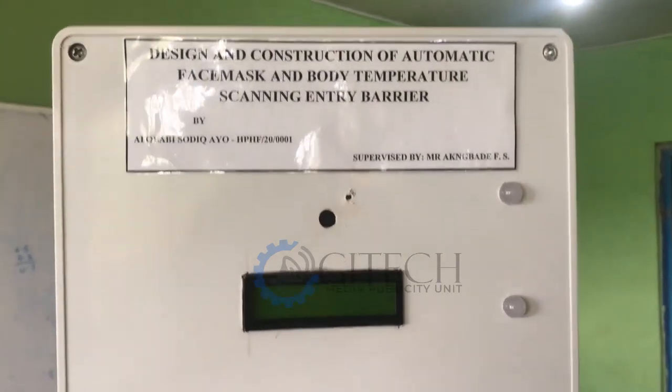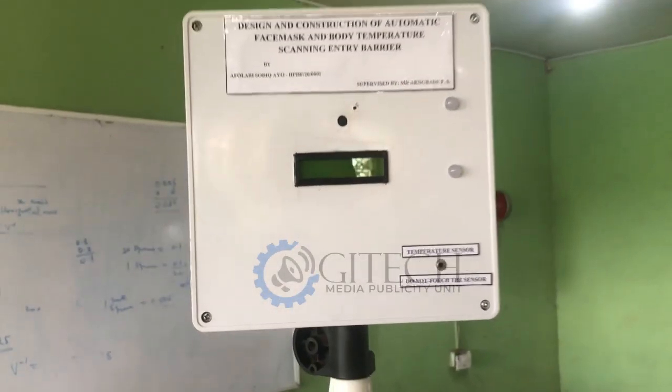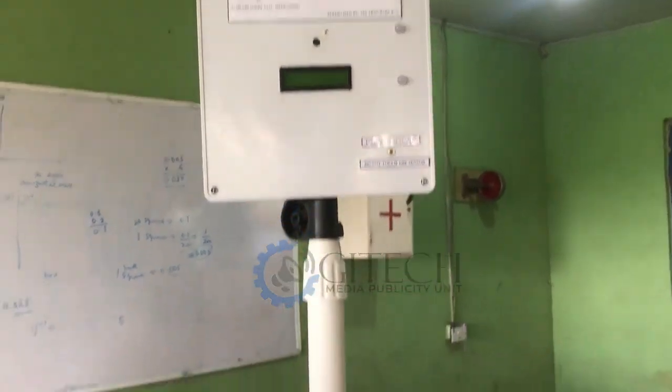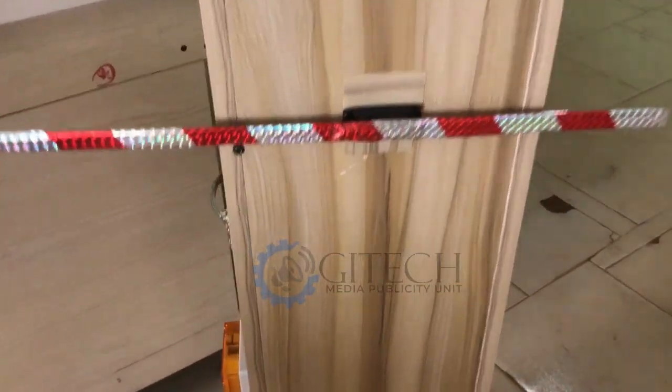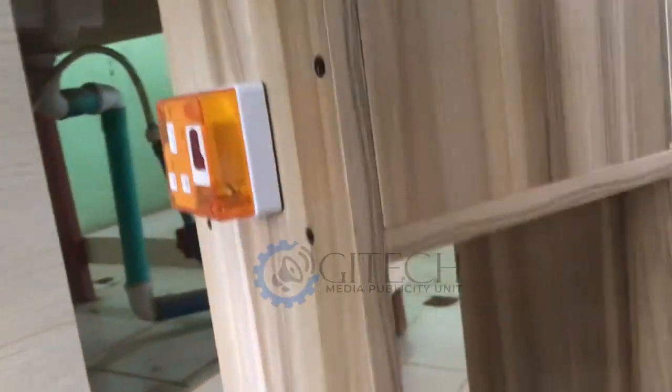I have constructed a device named the Automatic Face Mask and Body Temperature Scanning Entry Barrier, which scans anyone wanting to enter a particular entrance by checking whether they are wearing a face mask and at the same time checking the body temperature of that person. There are certain conditions that must be met before the gate, known as the barrier, will open.